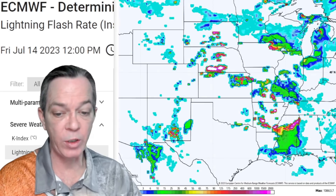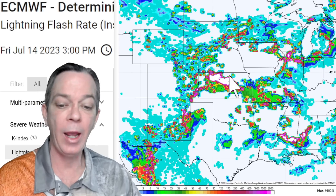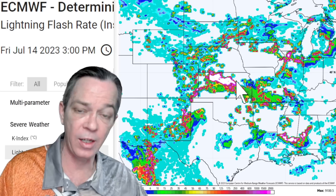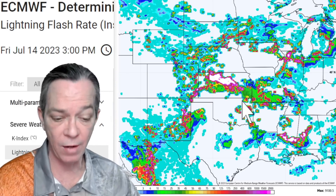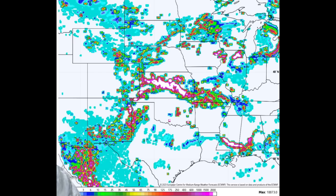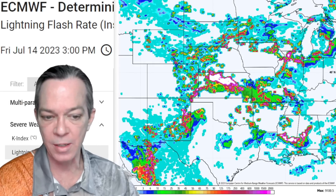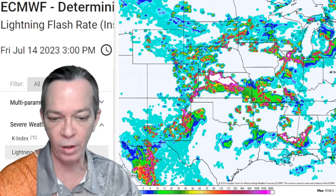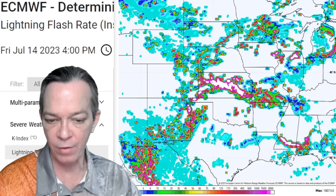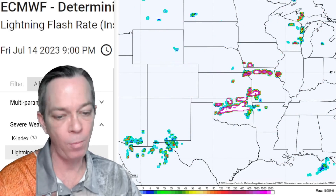Looking at the Euro model lightning strikes, activity really picks up through the afternoon. The more lightning strikes, the stronger the cell. This is showing over 9,000 lightning strikes in just one hour, and look how it grows — not only for the south, also Mississippi into Alabama, some for northern Illinois, and especially through Kansas — a massive amount of lightning strikes all evening through tonight into Oklahoma and Missouri.